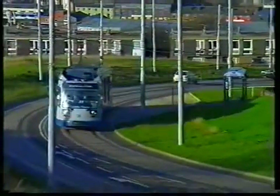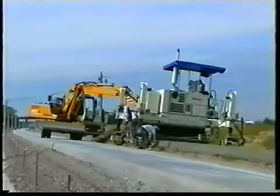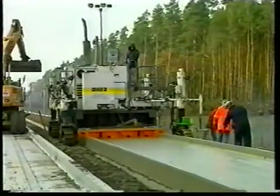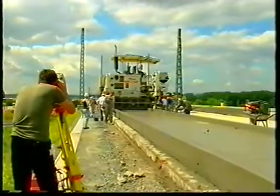As you've been able to see from our film, there's plenty going on in railroad construction. Rigid Railway Tracks are the solution when it comes to making rail traffic faster, safer, more comfortable and more cost effective. We at Wirtgen are contributing in no small part with our technology and machines.